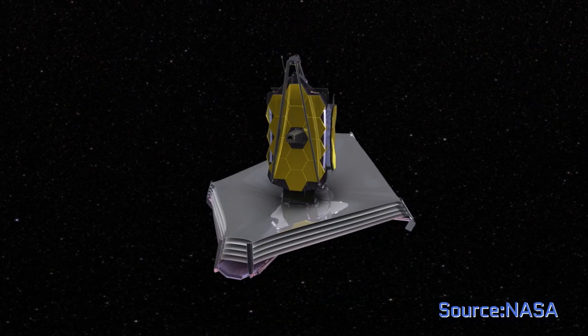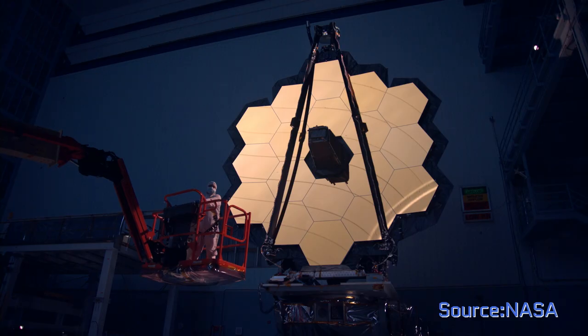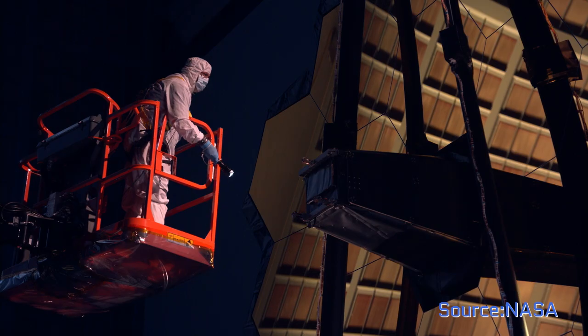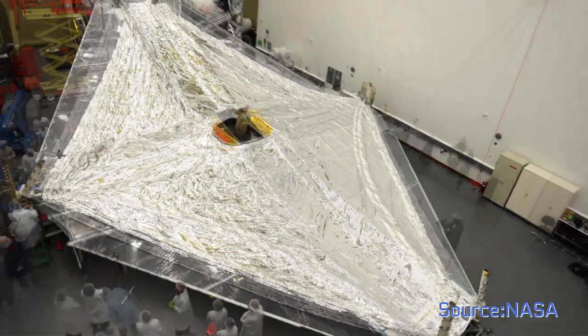But now the Hubble's mission is coming to an end as its successor, the James Webb Space Telescope, prepares for launch. This new telescope will occupy a higher orbit than the Hubble, which will help keep the telescope nice and chilly — it's designed to operate at very low temperatures. The telescope will sport a fancy sunshield to help dissipate heat.